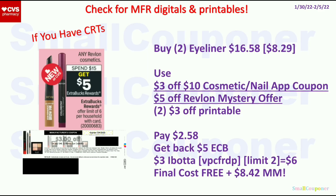If you have the $3 off $10 cosmetics or nail app coupon — I think it was only for select accounts, and some of you may have the text message — you would use it on the same deal and just add that $3 off $10 app coupon. Pay $2.58, get back a $5 ExtraBuck, get back $6 from Ibotta. Final cost is free and an $8.42 moneymaker.